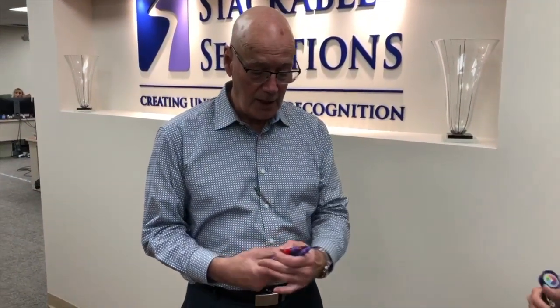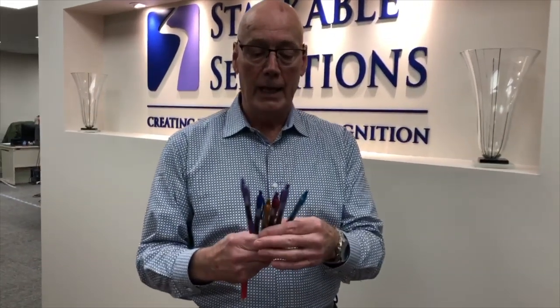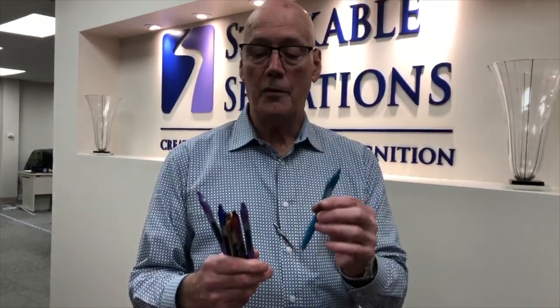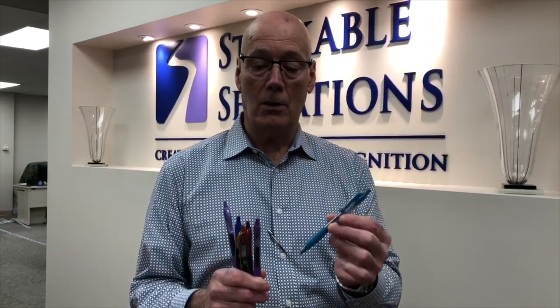have is from Pilot Pen. This is the number one selling gel pen on the planet — it's called the G2. It comes in 14 different colors, and the ink will actually match the accent color of